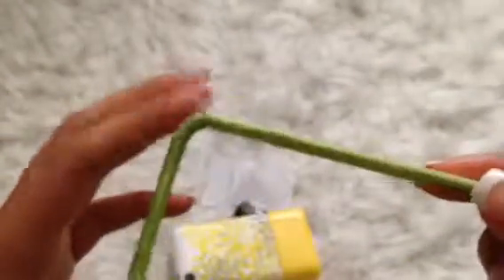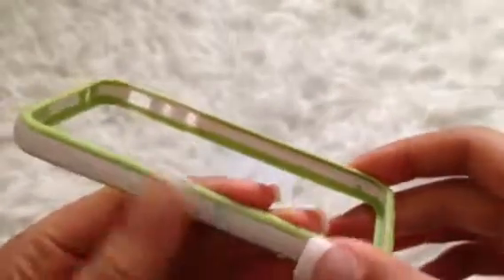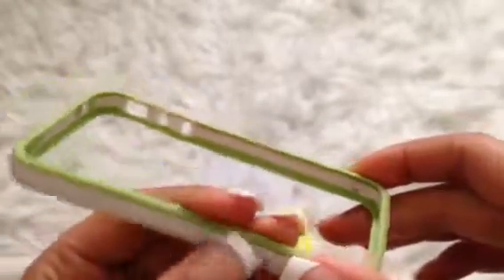Next I have this bumper case and it is broken right here unfortunately, but it's in pretty good condition besides that. They're really cute when you put them on your phone. It's a little dirty but that's why it's only one dollar.